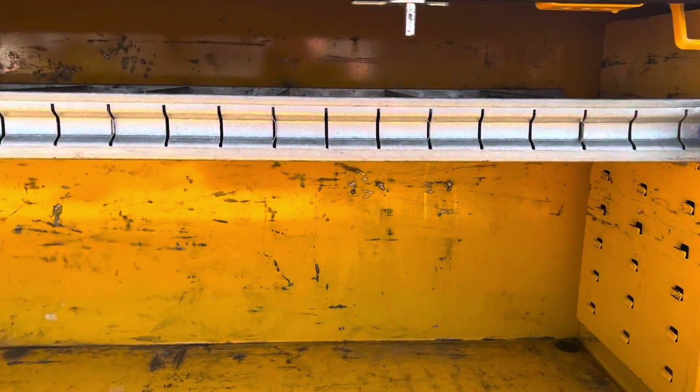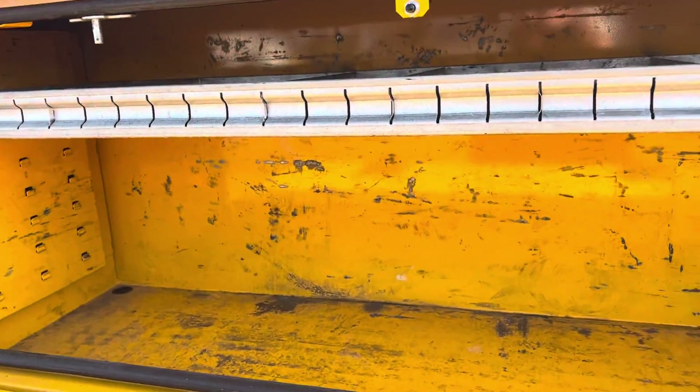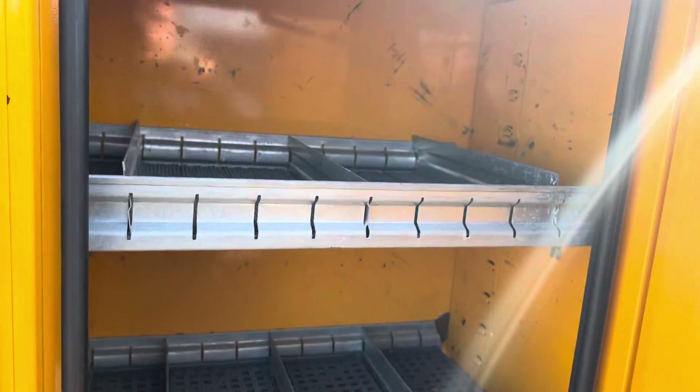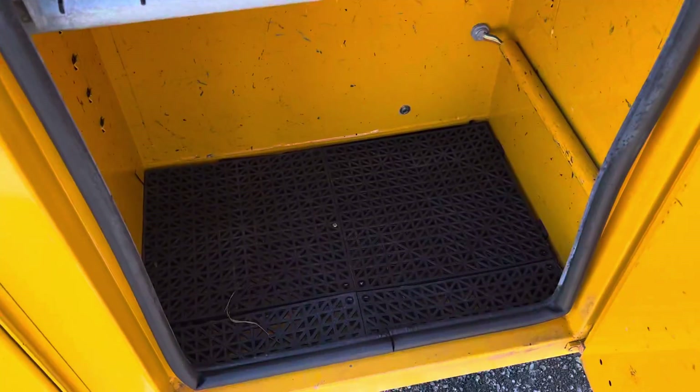These boxes are in really nice condition, very low use. I don't see any rust or rot. Usually you'll see some surface rust in these floors, but really they're nice and solid. Got some nice rubber mats in each drawer, all of which is in good nice condition.